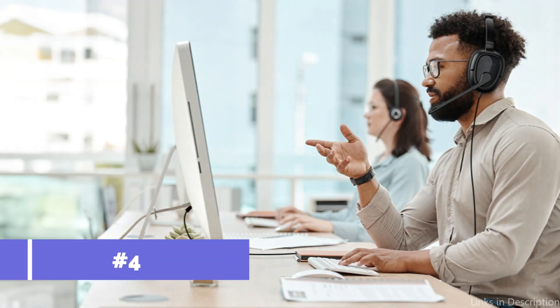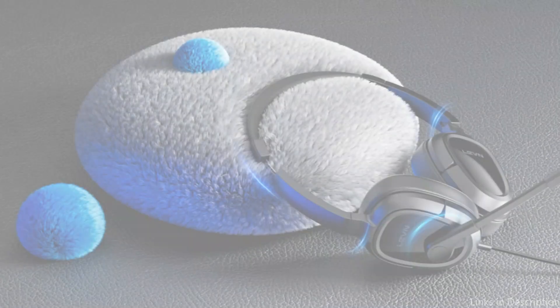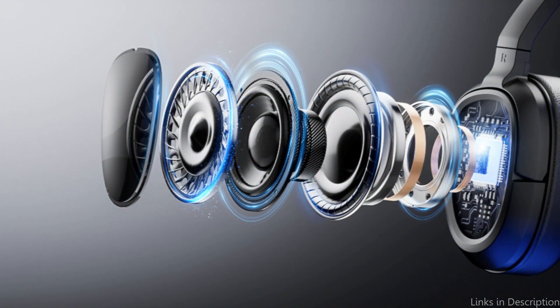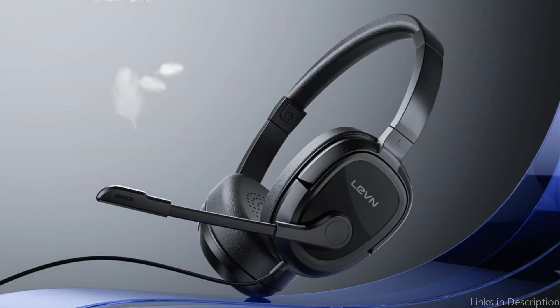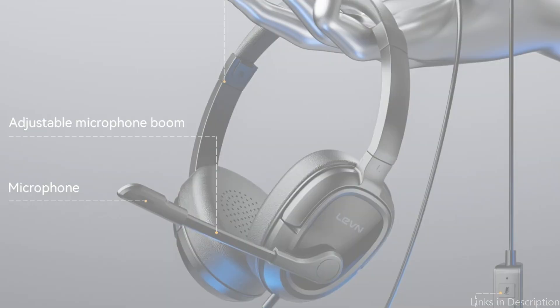On number four, we have LEVN Headphones. If you're looking for noise-canceling headphones for business calls, LEVN Headphones are a great option. With the help of hybrid ANC technology, these headphones can efficiently remove background noise, allowing you to have peaceful discussions. The stylish design offers an adjustable headband and plush leather ear cushions for optimal comfort during extended use. The exceptional battery life of LEVN Headphones sets them apart — it may be used constantly for up to 65 hours on a single charge, which guarantees that you won't need to recharge them frequently.